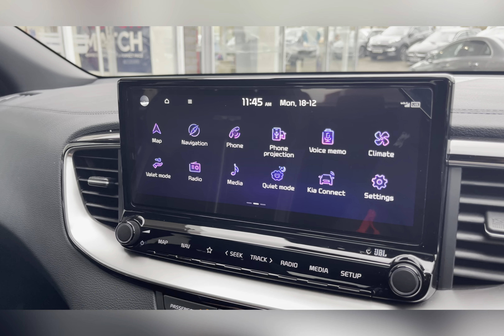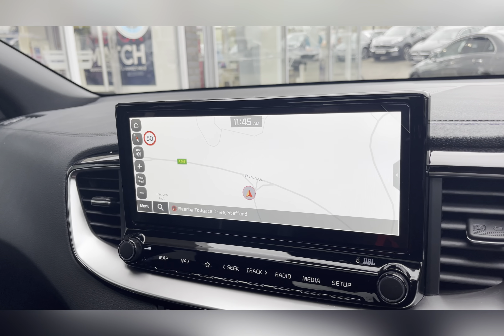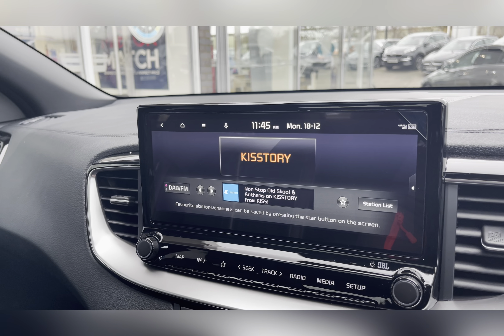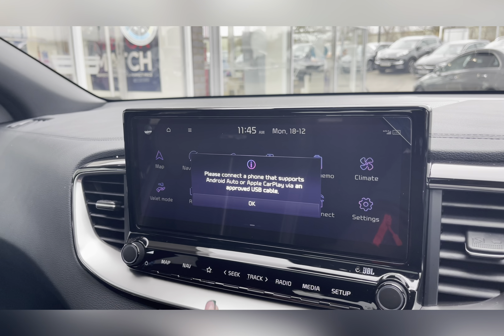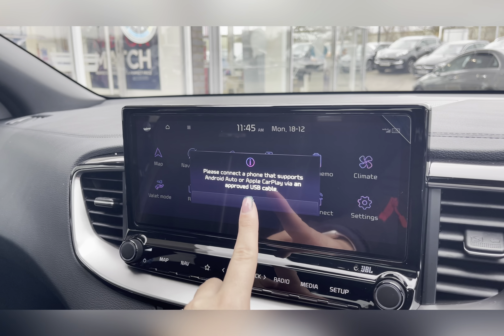On your infotainment system you have everything you need, including a navigation system allowing you to plan any journey, ensuring you always take the quickest yet safest route. You also have DAB radio with all sorts of genres of music suited to everyone, along with phone projection which is Android Auto and Apple CarPlay, supported via USB.